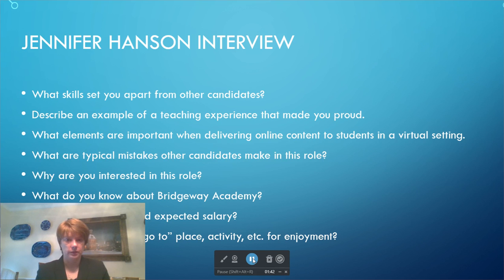What are the elements that are important when you deliver online content to students in a virtual setting? The first thing you want to do is find a hook — what is important to the students. If you're talking about a US history lesson on the Revolutionary War, you may want to have them do a KWL chart and say, okay, this is what we know, this is what we want to learn, and then what we've learned.